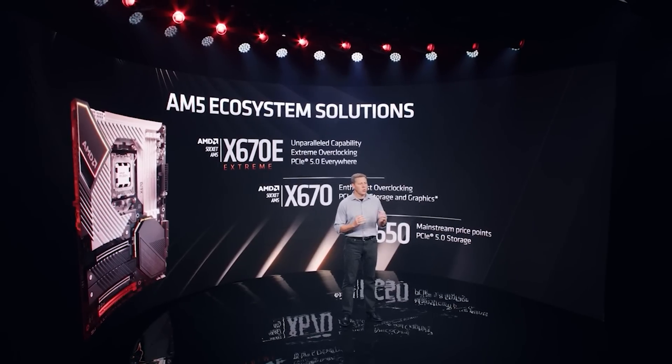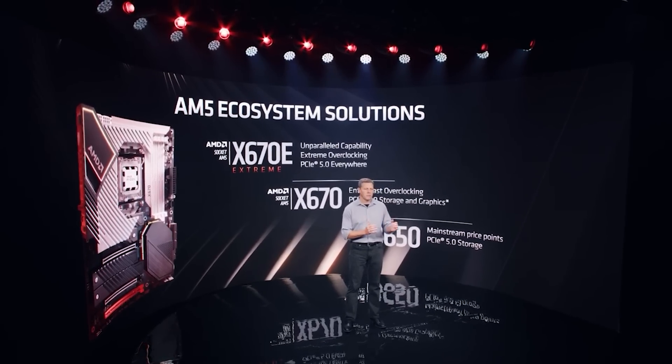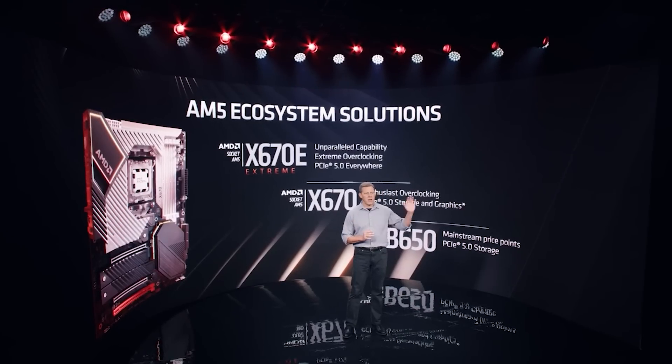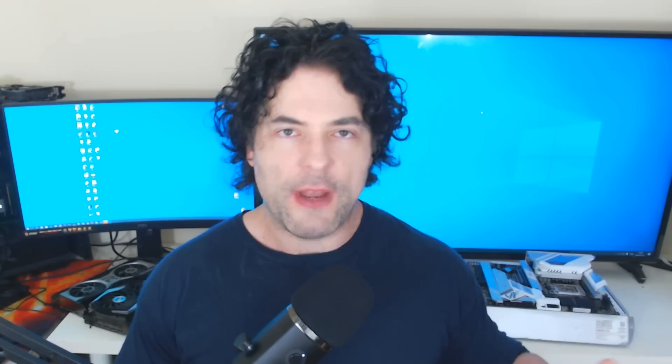Let's start things out with Ryzen 7000. As I'm sure everyone knows at this point, it is going to be on a new platform using the AM5 socket. It's going to be a very interesting couple of months in technology. We have a plethora of products which are going to launch from NVIDIA, AMD, and of course Intel — products like Navi 31 and Ryzen 7000 from AMD, Raptor Lake from Intel as well as their discrete GPUs, and of course RTX 40 from NVIDIA.